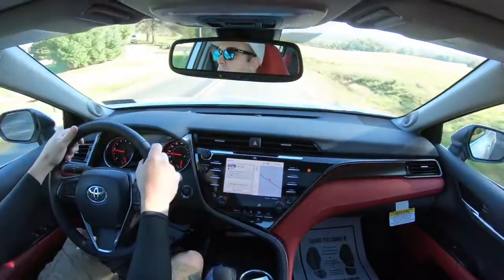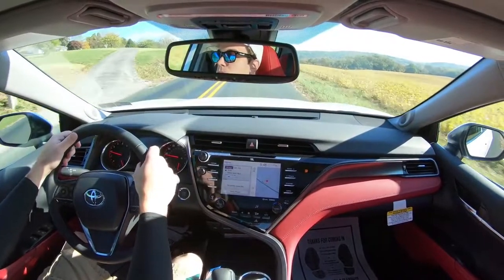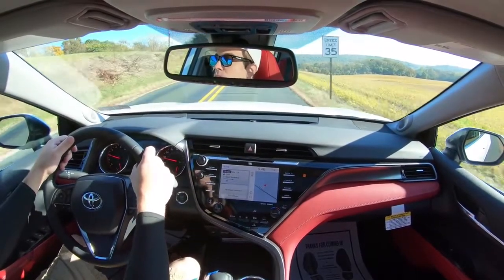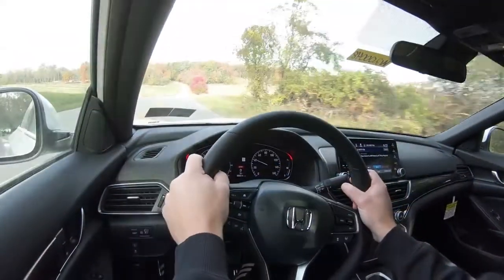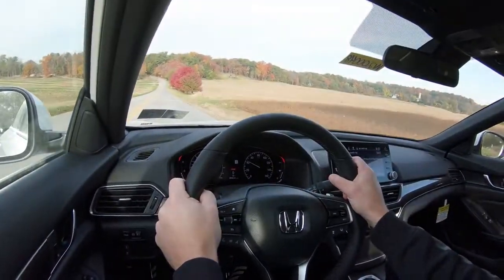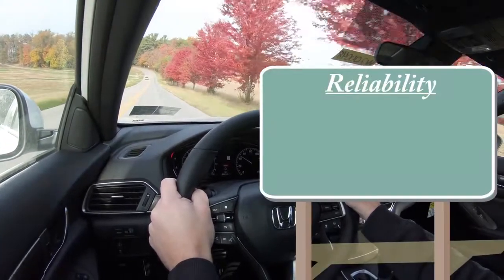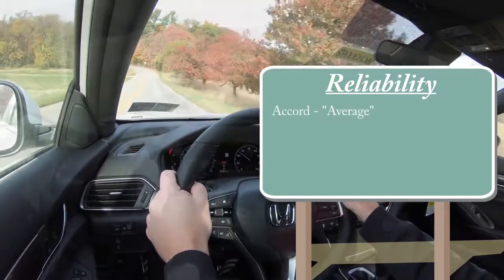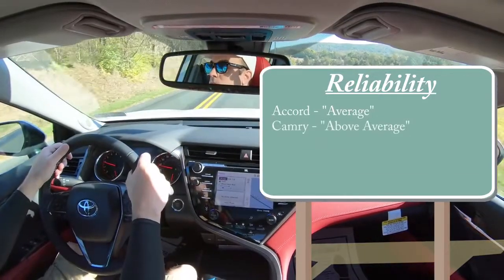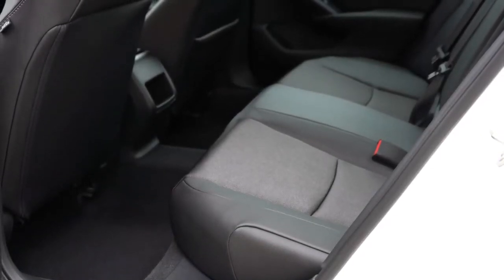Number nine is reliability. According to Consumer Reports, using 2018 ratings since 2019 and 2020 ratings are not quite out yet, there's not too much of a difference between the cars now and two years ago. The Accord scores an average reliability rating while the Camry scores an above average reliability rating. Therefore, the Camry wins this one — one to nothing, Camry.